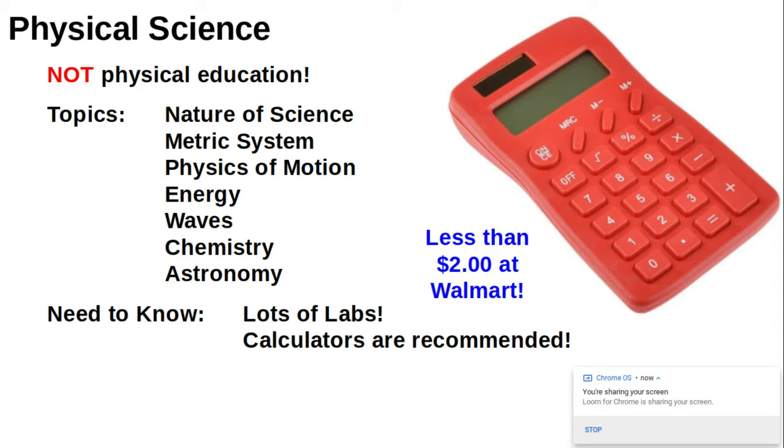Then we get into the physics of motion, energy, waves, as much chemistry as possible, and time permitting, we'll even cover a little bit of astronomy. Some things you should know about physical science: we do a lot of labs, and we also end up doing a lot of math. So calculators are recommended. You won't be able to use your cell phones as a calculator in class.